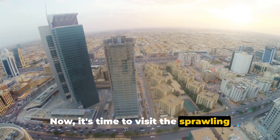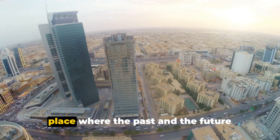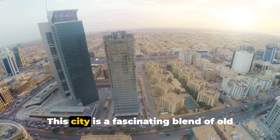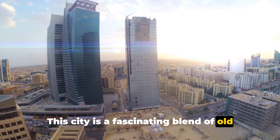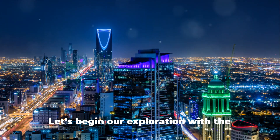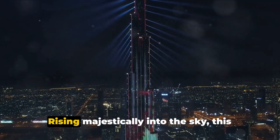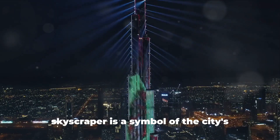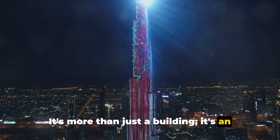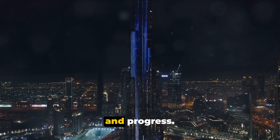Now it's time to visit the sprawling capital city, Riyadh — a city pulsating with life, where the past and the future coexist in a beautiful harmony. This city is a fascinating blend of old and new, tradition and modernity, offering a unique experience for every visitor. Let's begin our exploration with the iconic Kingdom Center Tower. Rising majestically into the sky, this skyscraper is a symbol of the city's modern spirit. It's more than just a building — it's an architectural marvel that stands as a testament to Riyadh's rapid development and progress.